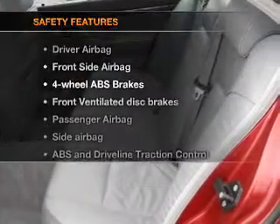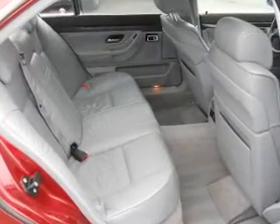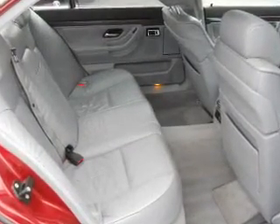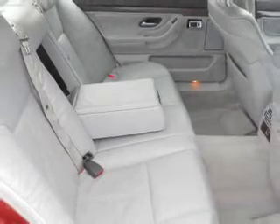And for your peace of mind, the following safety equipment is included: front ventilated disc brakes, passenger airbag, side airbag, traction control, independent suspension. Call today to schedule a test drive.